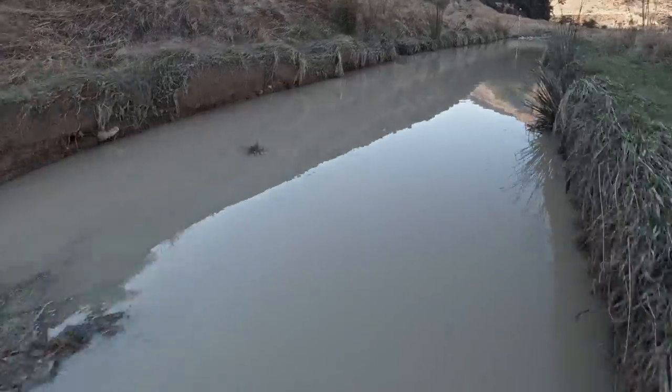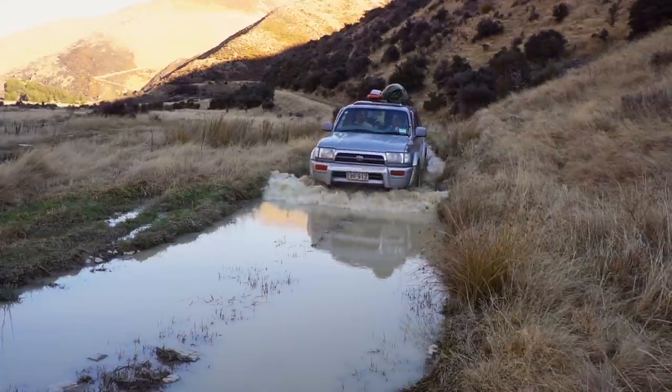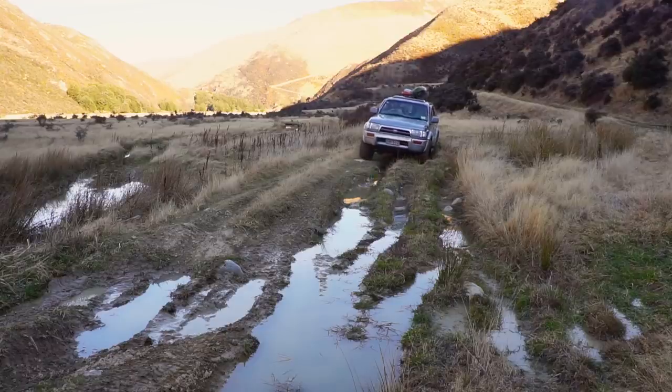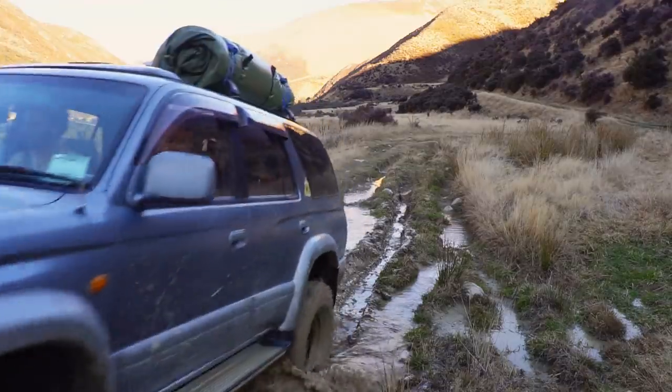Looks like we're coming along a bit of a longer bog hole this time — might actually jump out and check the depth of this one. It's literally like 10cm deep. It's kind of handy to learn your vehicle and learn the width, the length, where your tyres are, what they're doing, so that when you do have to straddle something you can with ease. Otherwise you might slip in and get into a bit of a strife.